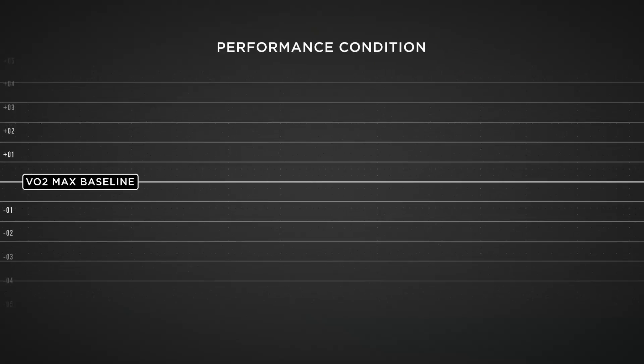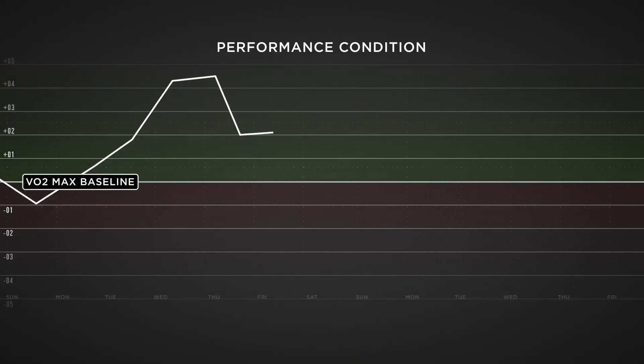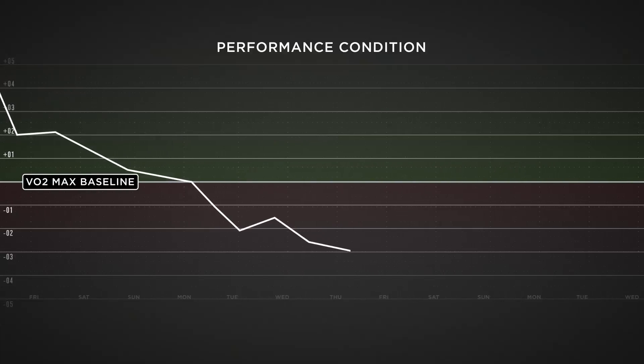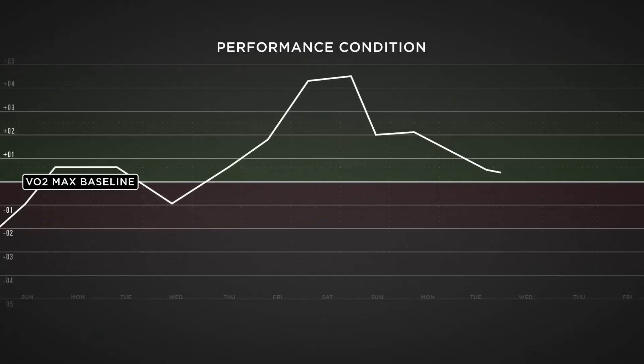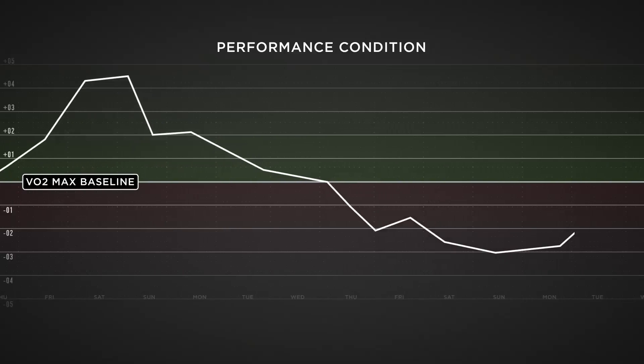So what does this number mean? Well, it's essentially a good day, bad day indicator. In more technical terms, Performance Condition is a real-time assessment of the current deviation from your baseline VO2 max. Each point of the scale represents about 1% of your VO2 max.